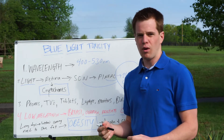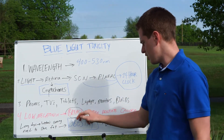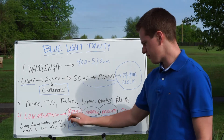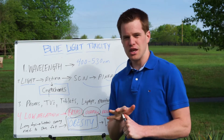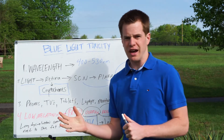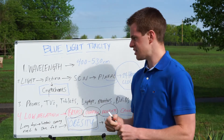We're going to talk about why we're seeing such a sharp increase in various types of cancers. We've got breast cancer, ovarian cancer, prostate cancer, and we've got massive obesity. More than two out of every three people in the United States are obese. Why is that? There are many factors, but one of the biggest and least discussed issues is blue light toxicity.